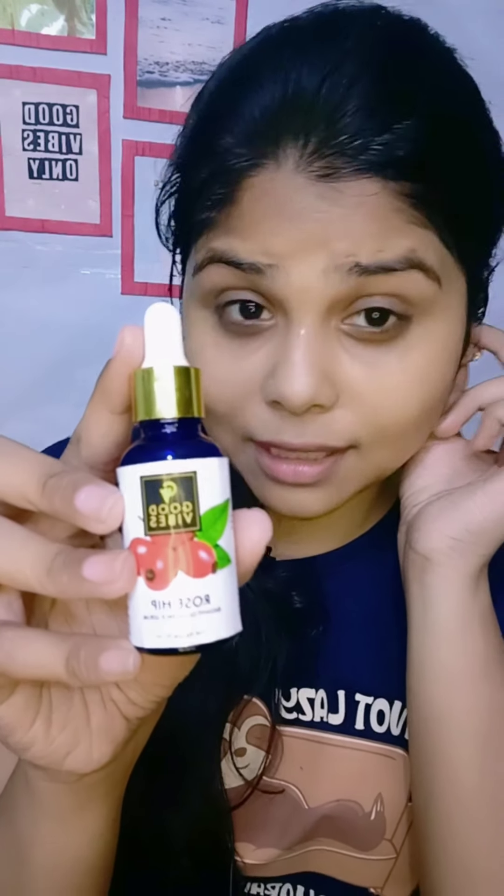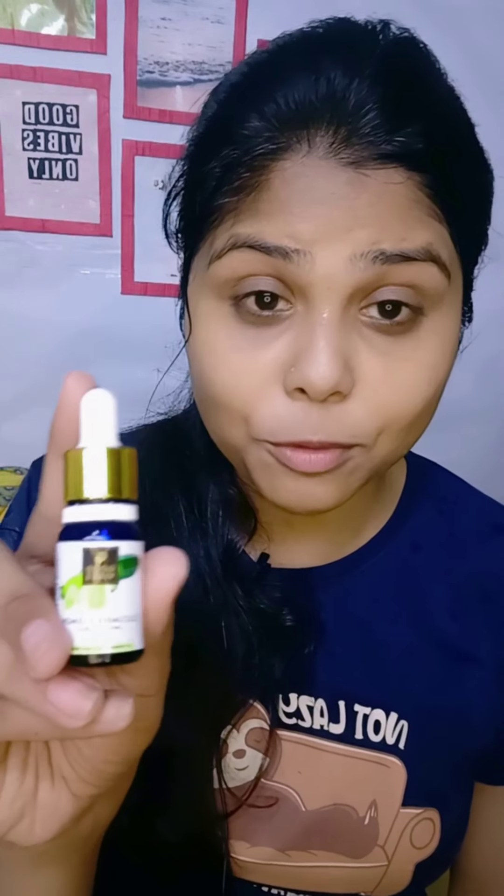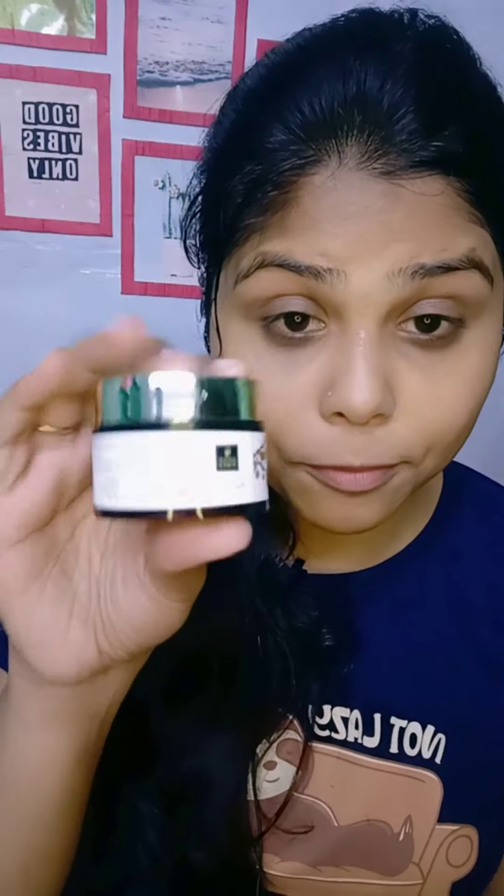I use Good Vibes toner. Now I will show what I am going to use next. I have Good Vibes Roseve Serum, which I've mentioned in my previous video. I really like it — this is my personal favourite. I also use Under Eye Cream, and I like the Good Vibes Cucumber and Lemon Serum as well. Next I will use Good Vibes Roseve Face Cream as the last step.